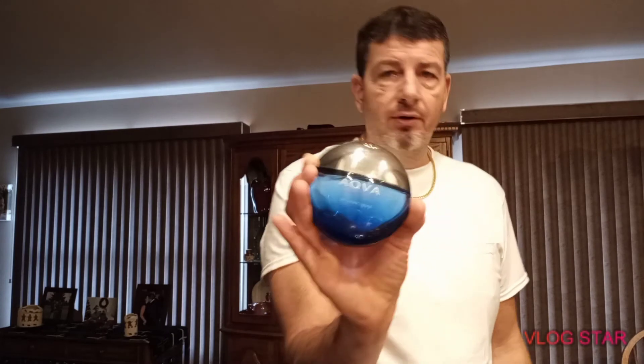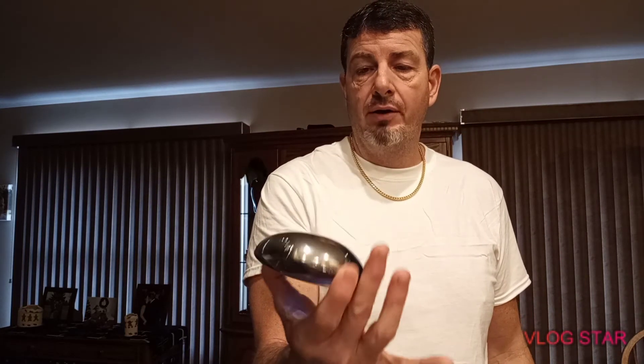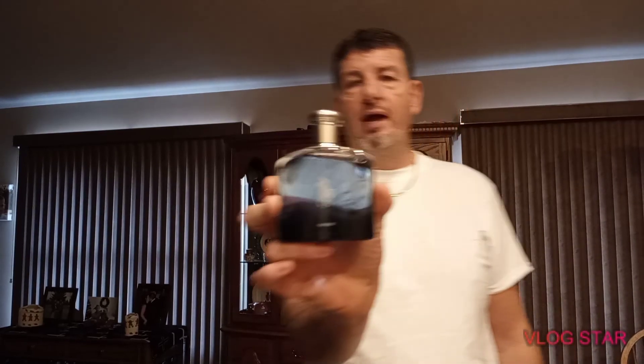This is definitely in my top five favorite blue fragrances — it's Aqua Pour Homme Atlantique by Bvlgari. This is just so nice. I don't even want to waste a spray of it. Beautiful scent, wear it anywhere, anytime. Definitely casual and laid back.